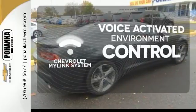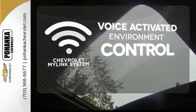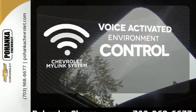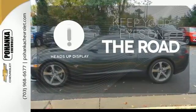Chevrolet's MyLink system allows you to control your music, hands-free calling, and so much more with just the sound of your voice. You don't have to take your eyes off the road for the information you need with the heads up display.